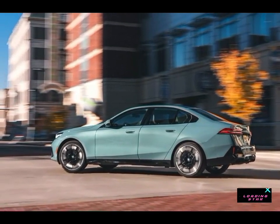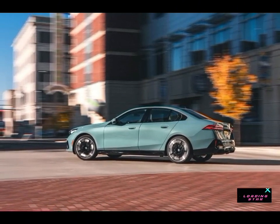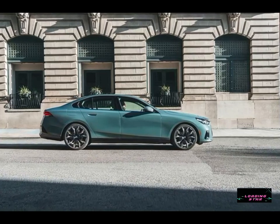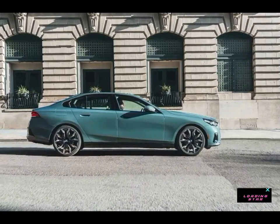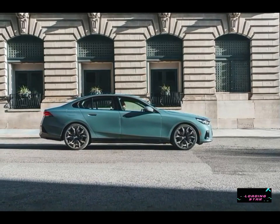Although the current 5 Series is still relatively fresh, receiving its most recent revision a couple of years ago, this ground-up redesign is intended to keep it competitive against rivals such as the Audi A6, the Genesis G80, and the Mercedes-Benz E-Class, the last of which has also been fully redesigned this year.